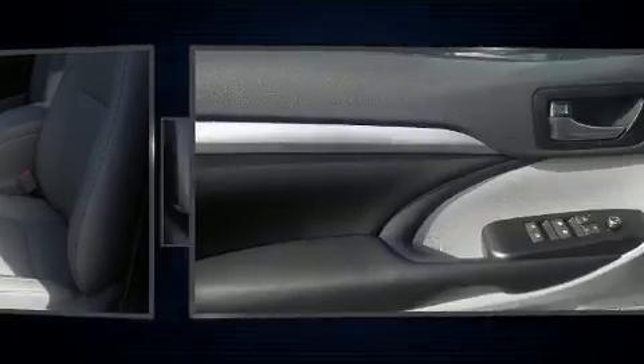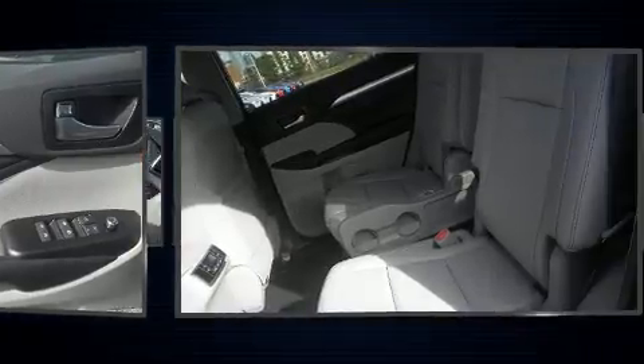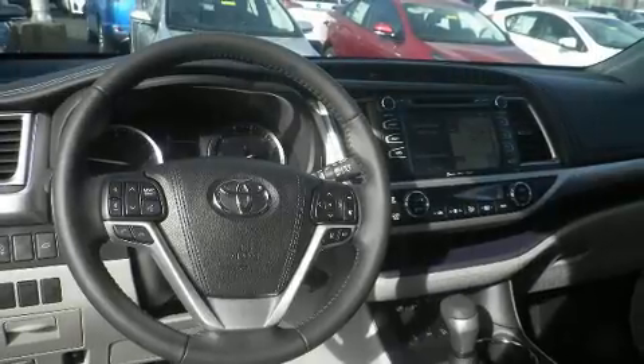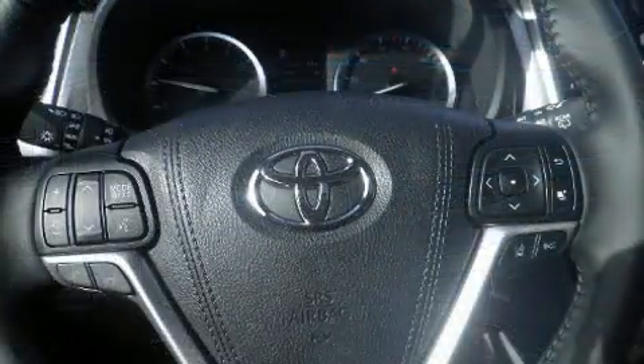The following features are included: delay-off headlights, power front seats, a trip computer, a power liftgate, and one-touch window functionality. Features such as automatic climate control and leather upholstery prove that economical transportation does not need to be sparsely equipped.